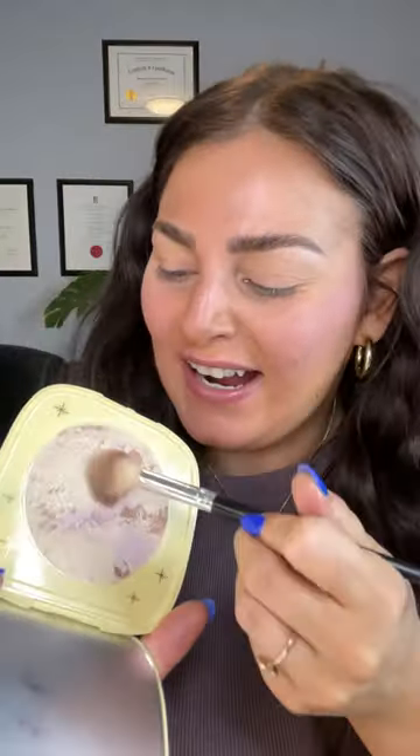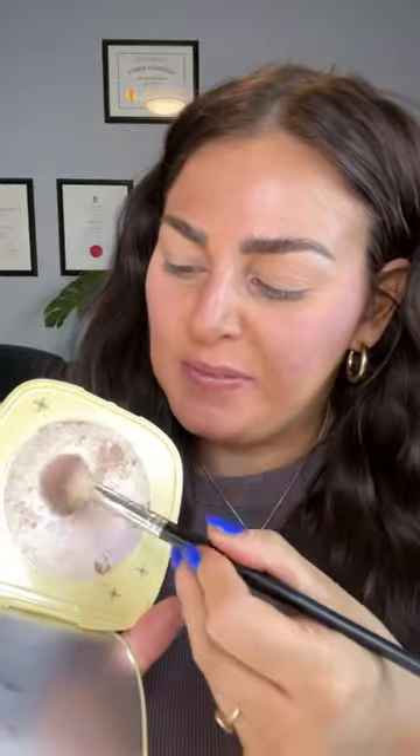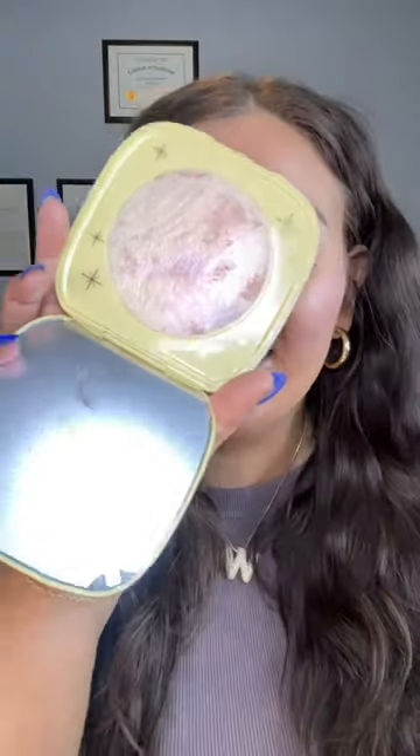Now it's time for the highlighter — I've been waiting for this moment. I'm just gonna swish it all together and apply. Oh yeah, that is so pretty. This pan is massive, I can't believe how big it is — it's literally the size of my face. It's definitely giving Lumineer.